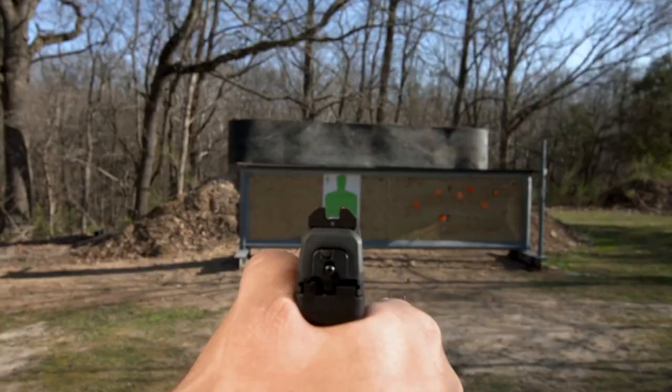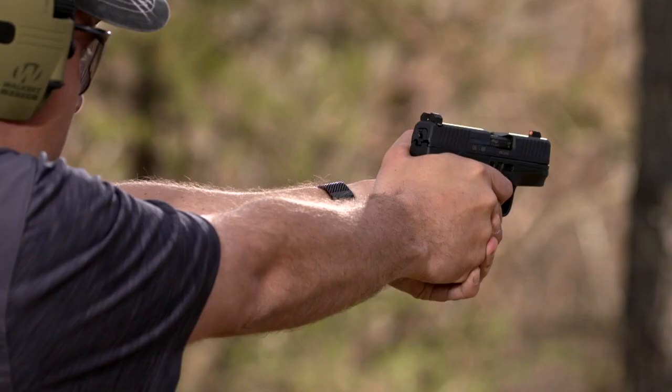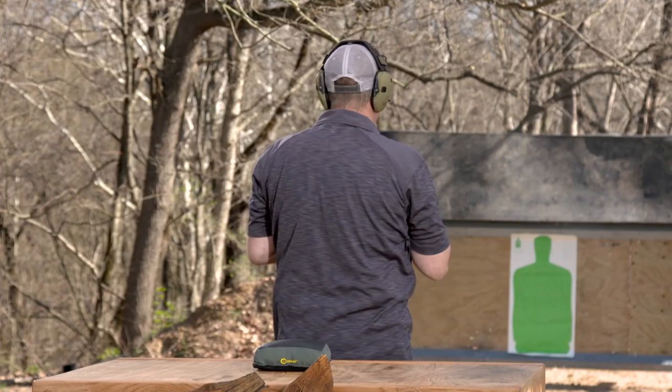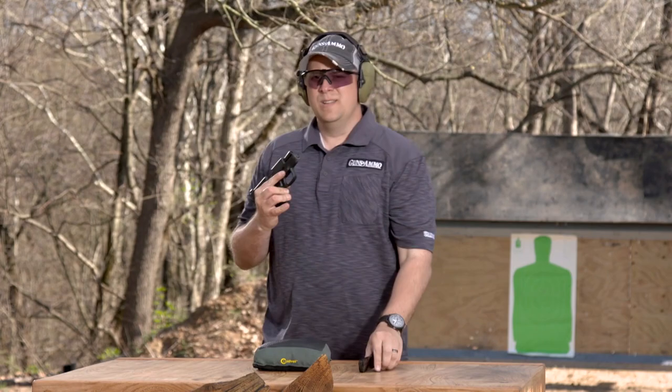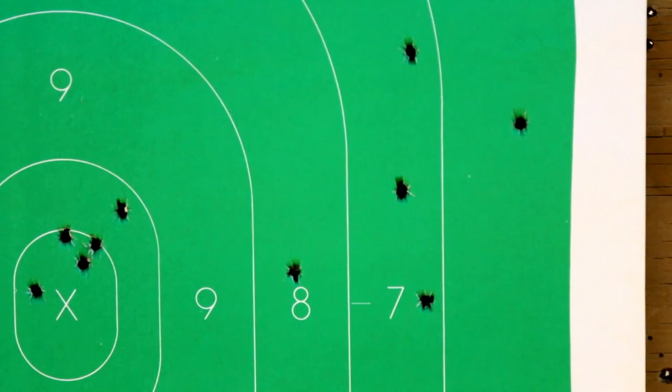And now the other side. So that proves my point — you don't have to have a perfect sight picture to hit a larger target such as this silhouette downrange. Once you get through that mentally, you're going to be able to break through and shoot quicker.